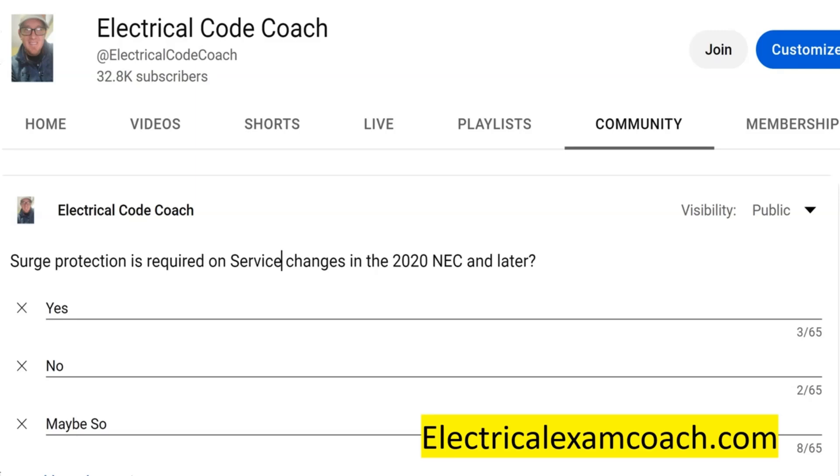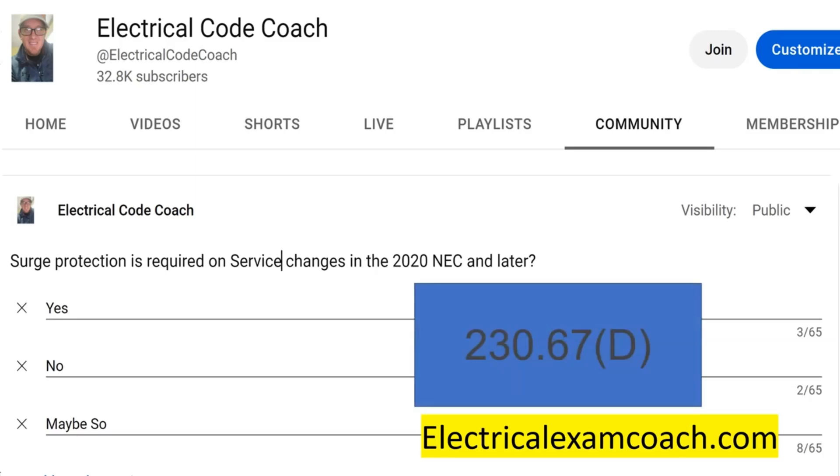The answer to this one is yes, and it's going to be found in 230.67D. Section 230.67 lays out in Part A that all services supplying dwelling units shall be provided with surge protective devices.